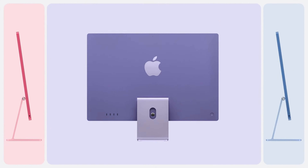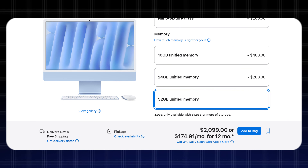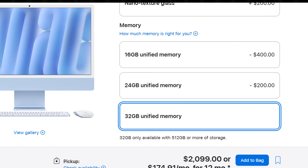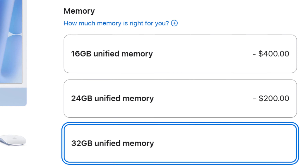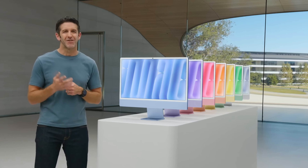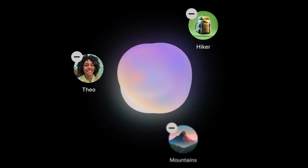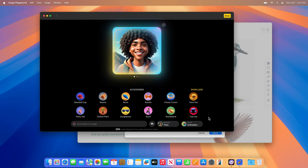Earlier, these Macs were available with 8GB of base RAM, but now they start with 16GB of RAM as standard, expandable up to 32GB on the Apple website. I don't know why it took Apple so long to do that, but they have finally done it. Another update is that Apple Intelligence is now 3 times faster, allowing you to perform tasks much faster and more efficiently on your iMac.